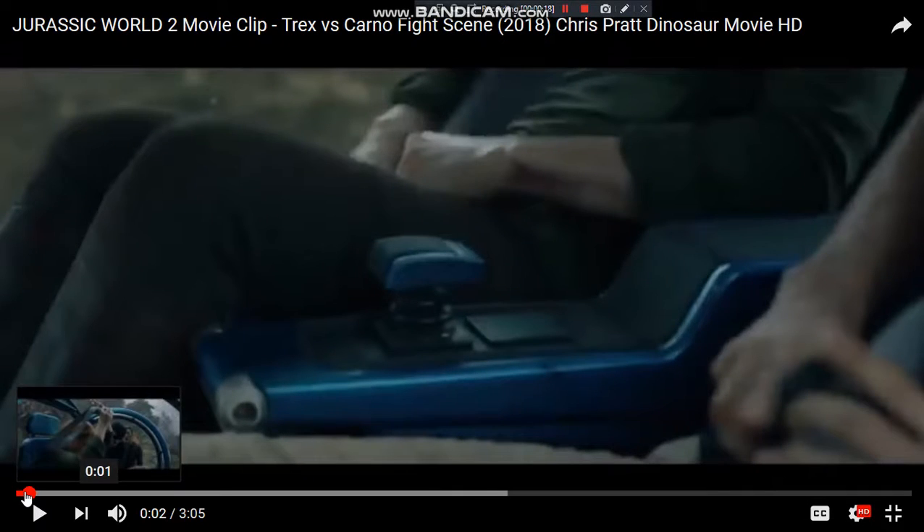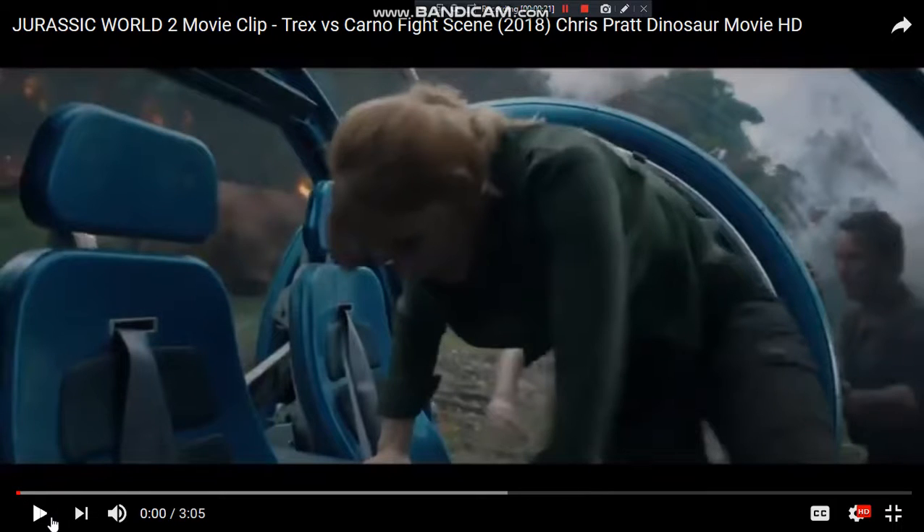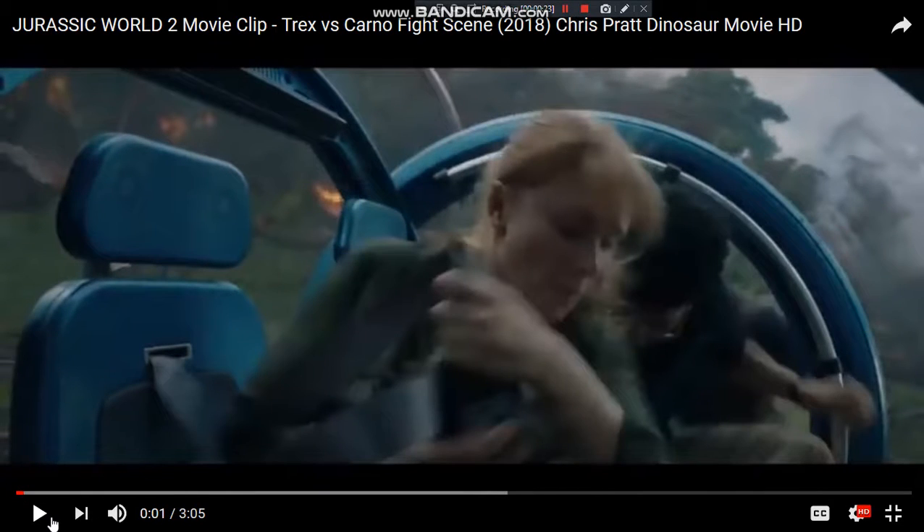If you look at the background right there, you can see there are dinosaurs and lava. So this is obviously after the volcano has erupted, which we kind of already knew. I'm curious how they know this Gyrosphere still works, but I'm sure it'll be explained — if not, they'll just say they're going off dumb luck.